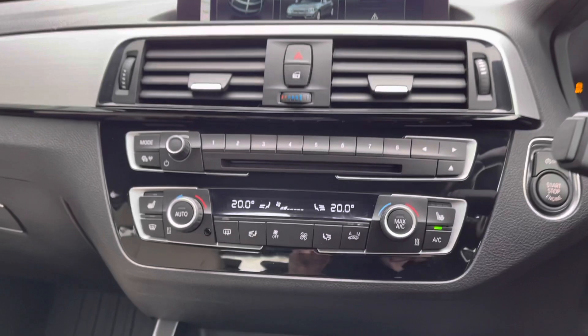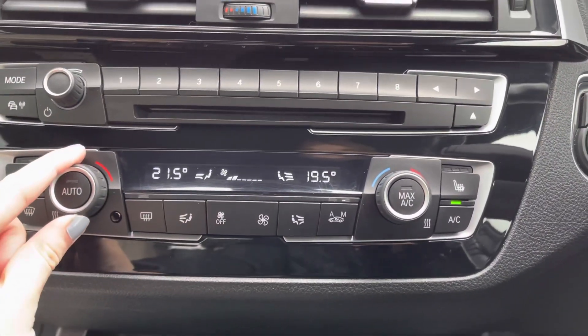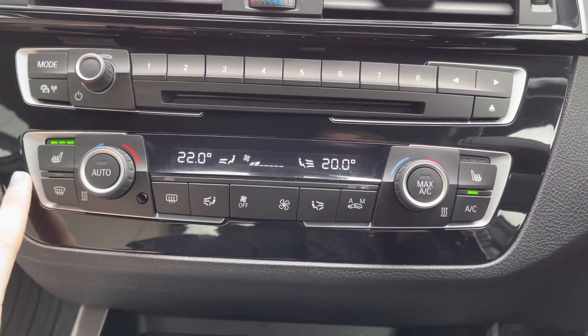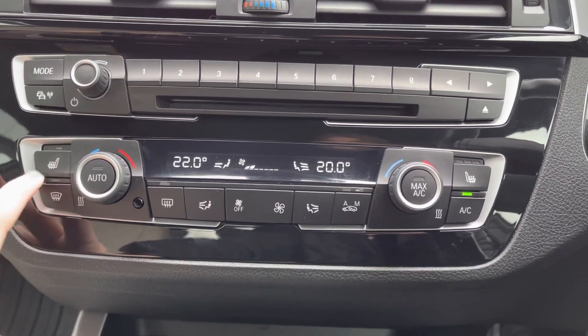Looking down below, you've got your dual zone climate control settings here, super easy to use by just altering the dials. It's a great feature to have as you can separately adjust the temperature on either side of the car. You've also got front heated seats, which is a £315 extra and is great for the upcoming winter months.